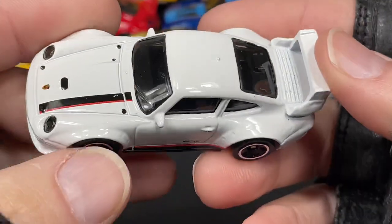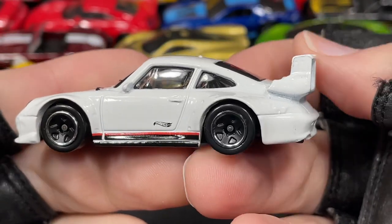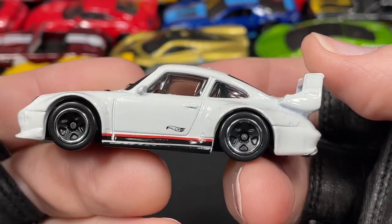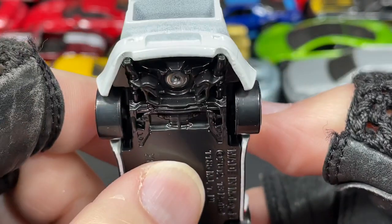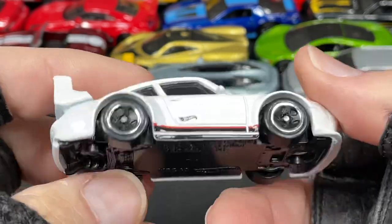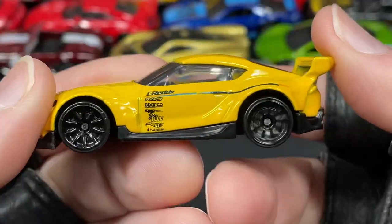And then we have a beautiful Porsche in white with black and red stripes. Really cool lights in the front, nice badge, windshield wiper, mirrors, and big wing on the back. Cool blacked-out five-spoke wheels — usually you see these in chrome. Hot Wheels logo on the door, some really nice stripes on the bottom. Kind of plain on the back — all white — and then two pipes showing. There's no name on this one that I can find, and I can't remember the model number right now.